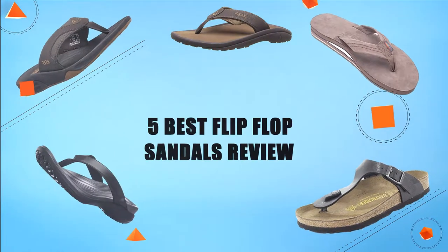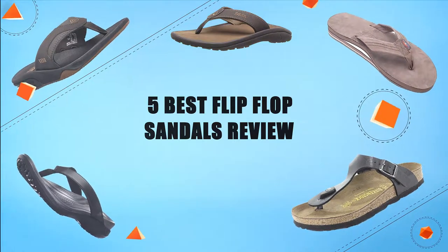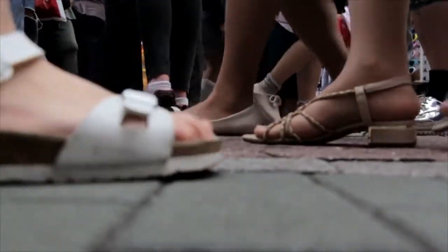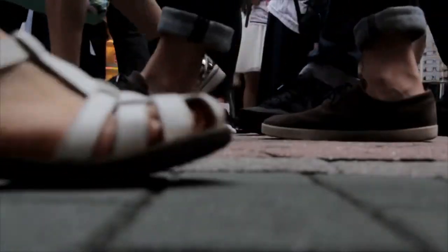Hello guys, in today's video we are going to present you the top 5 flip-flop sandals available on the market. We made this list based on our personal preference and sorted it based on their prices, quality, durability, and reputation of the manufacturers. Check out the description to find out their prices and more information. So without further ado, let's get started.